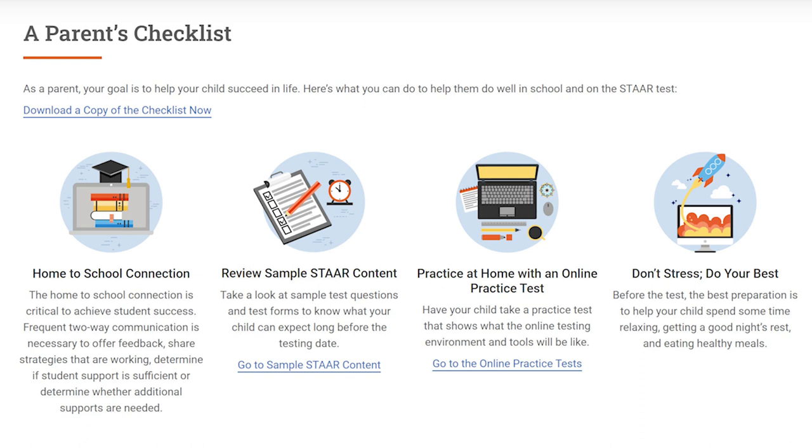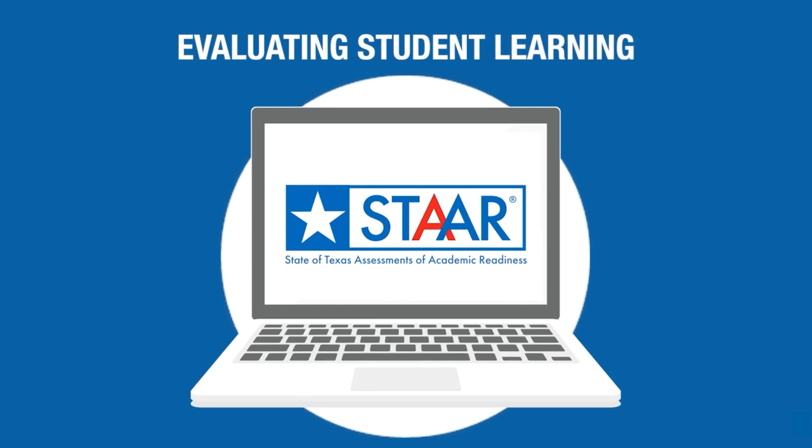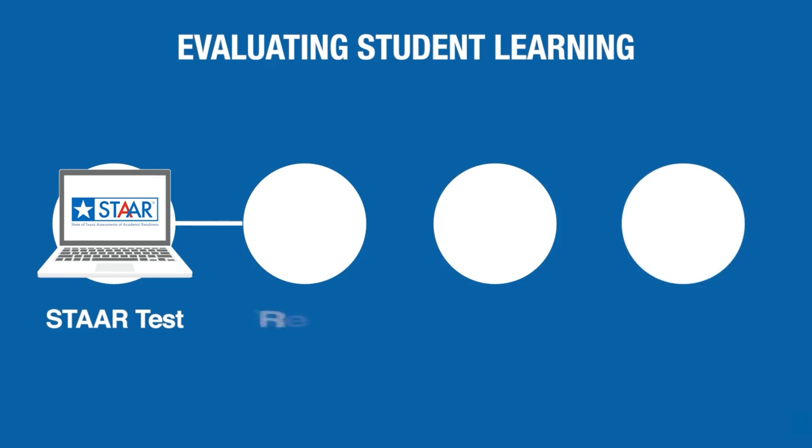Encouraging them to get a good night's sleep the night before, remembering to eat a healthy breakfast the day of, and reminding them of how much we love them and support them regardless of how they do on the STAAR test. Yes, the STAAR test is super important, but so is context for a child. Ultimately, it is just a snapshot of how a student performed at one time on one particular day.